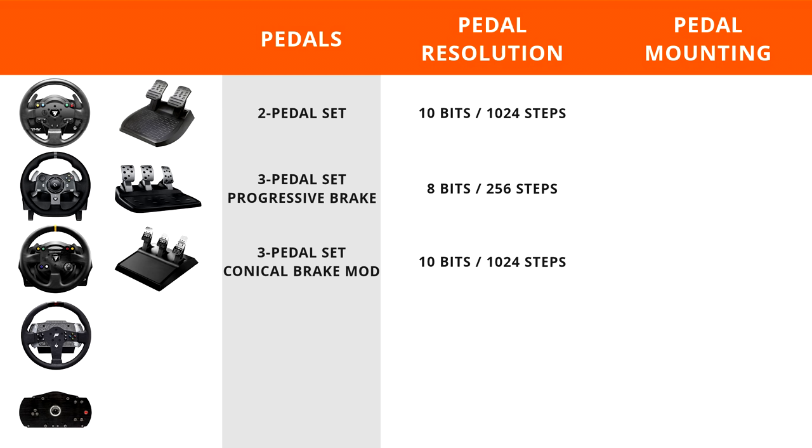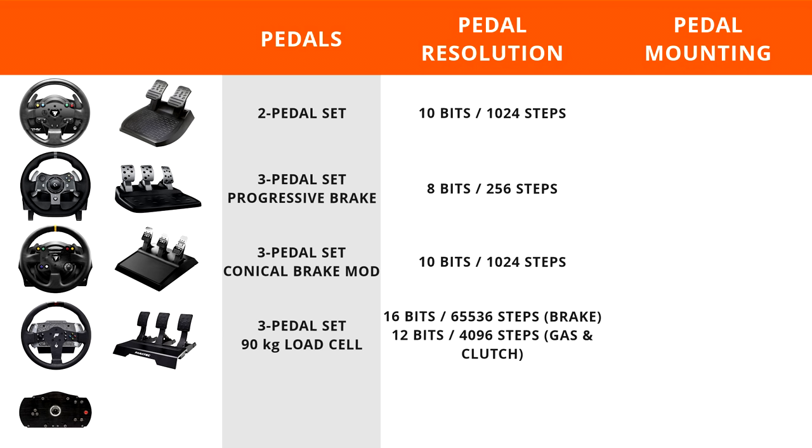The Thrustmaster TX Leather Edition comes with the T3PA pedal set featuring the conical brake mod at 10-bit resolution. The Fanatec wheels do not come with pedals — you purchase them separately. We'd recommend the CSL Elite LC pedals: stick with the three-pedal set since it features a 90-kilogram load cell brake pedal at 16-bit resolution, with the remaining pedals at 12-bit. For the ClubSport Wheelbase V2, we've paired it with the Club Sport Pedals V3, which also feature a 90-kilogram load cell brake and 12-bit resolution. All pedals here can be hard-mounted, which is the best way to properly secure them.